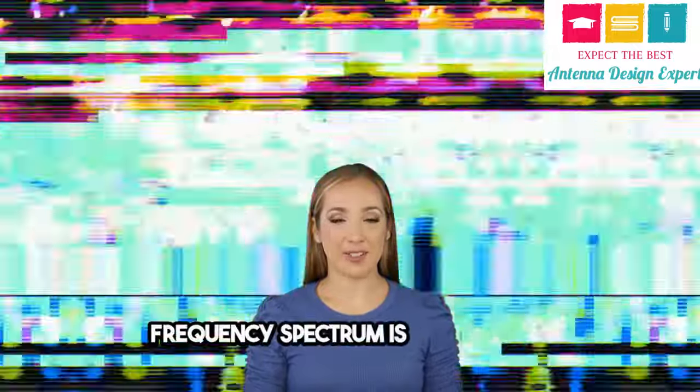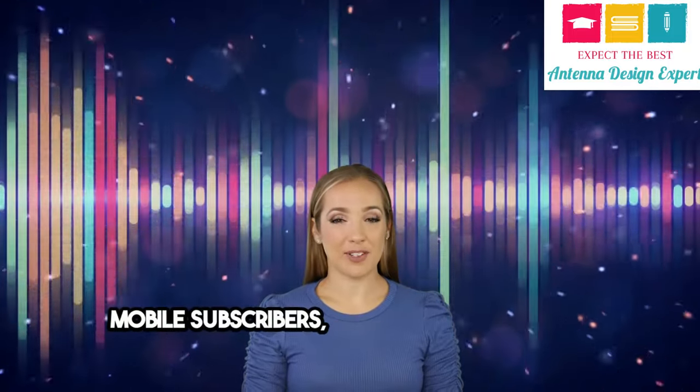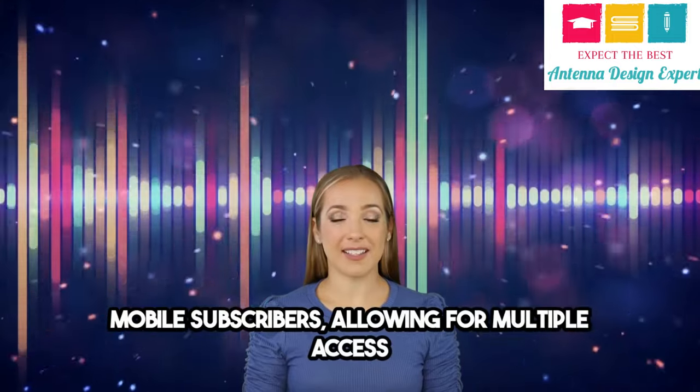Frequency spectrum is crucial too. It's how different ranges are allocated to mobile subscribers, allowing for multiple access techniques. It's all about sharing the airwaves.